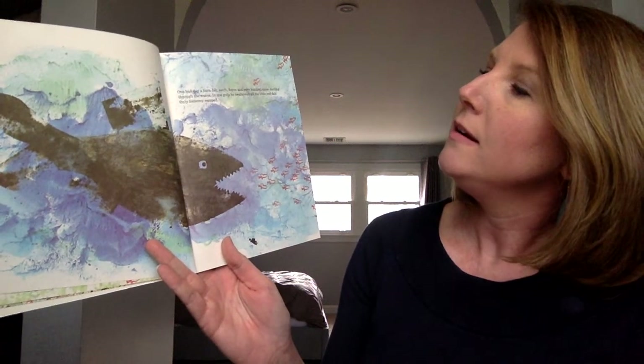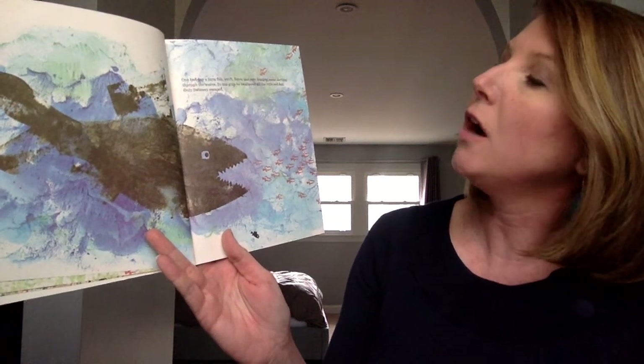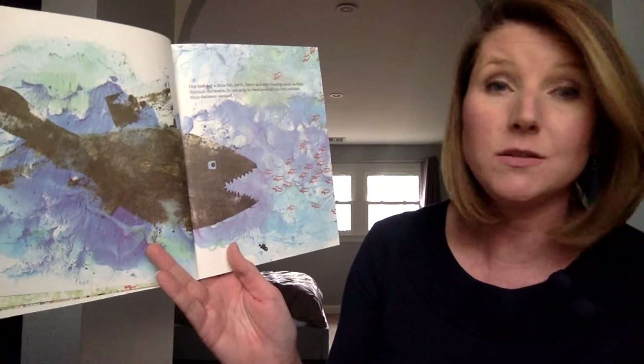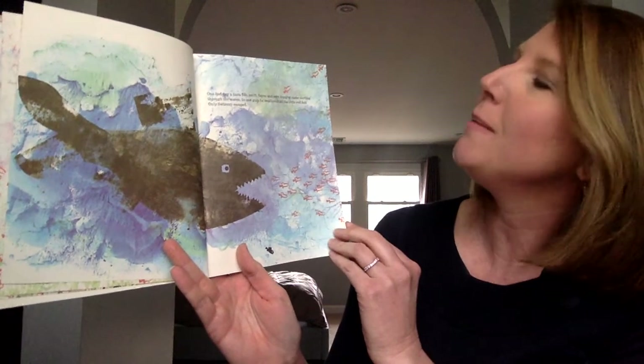One bad day, a tuna fish — swift, fierce, and very hungry — came darting through the waves. In one gulp, he swallowed all the little red fish. Only Swimmy escaped. See how dark that fish is, and how angry, and the adjectives that the author used to describe him?